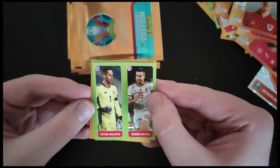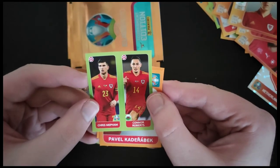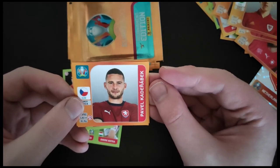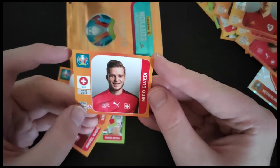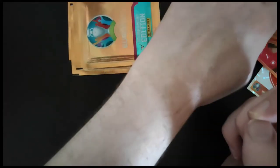We've got Gulashi and Bodka of Hungary. We get Chris Metham and Conor Roberts of Wales. We get Kaderabek of Czech Republic. We get Burgess of Netherlands. And finally we get El Vedi from Switzerland — the centre-back, I believe, for Borussia Mönchengladbach.